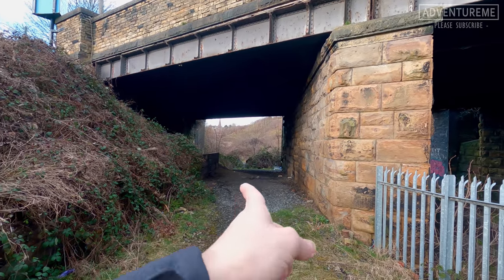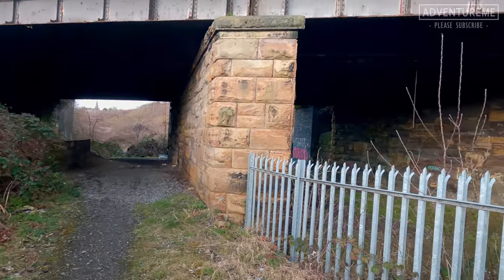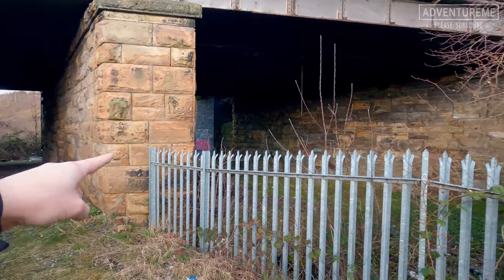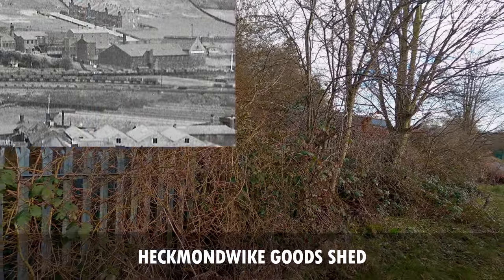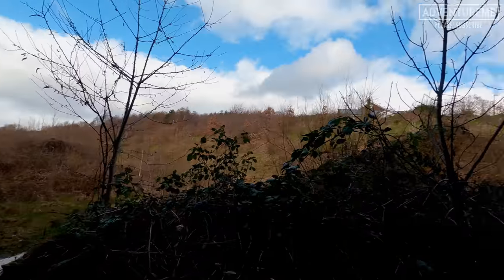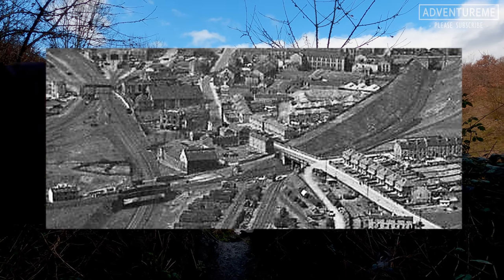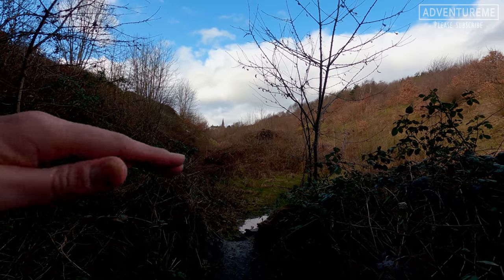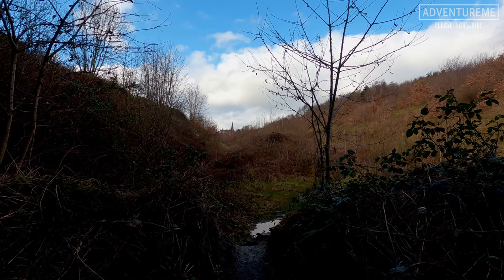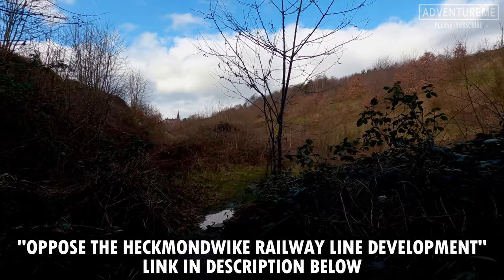This is the start of the Heckmondwike cutting. Railway enthusiasts will know exactly what I'm talking about - it spans through Heckmondwike in a cutting and wiggles its way through the town centre under many bridges. There were apparently some sidings from the Leeds New Line into there with storage units. We're heading through into the Heckmondwike cutting, right underneath an old railway bridge. Apparently there are plans being submitted to fill this cutting in with toxic rubbish and eventually build houses on top of it.